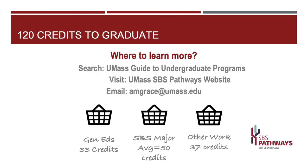So here we are at the end with our three baskets. They aren't completely the same size, but for most SBS majors it ends up being pretty close. You'll do some Gen Ed work, you'll do some major work, and you'll have plenty of time to do other work that's interesting to you too.